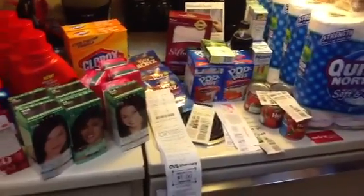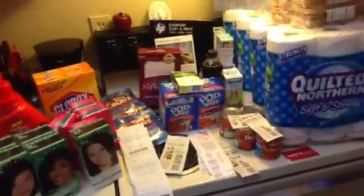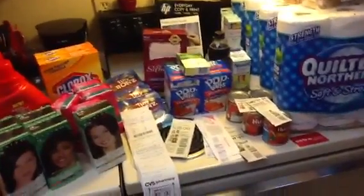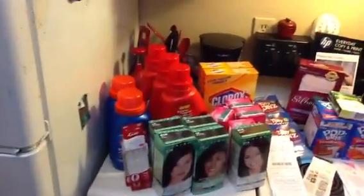I went to CVS because they had a $10 ECB that was expiring. I could have gone yesterday since it was actually expiring tomorrow, but I know me — they probably would have let it expire. CVS still would have taken it, but it was $10 and they may not take an expired ECB.